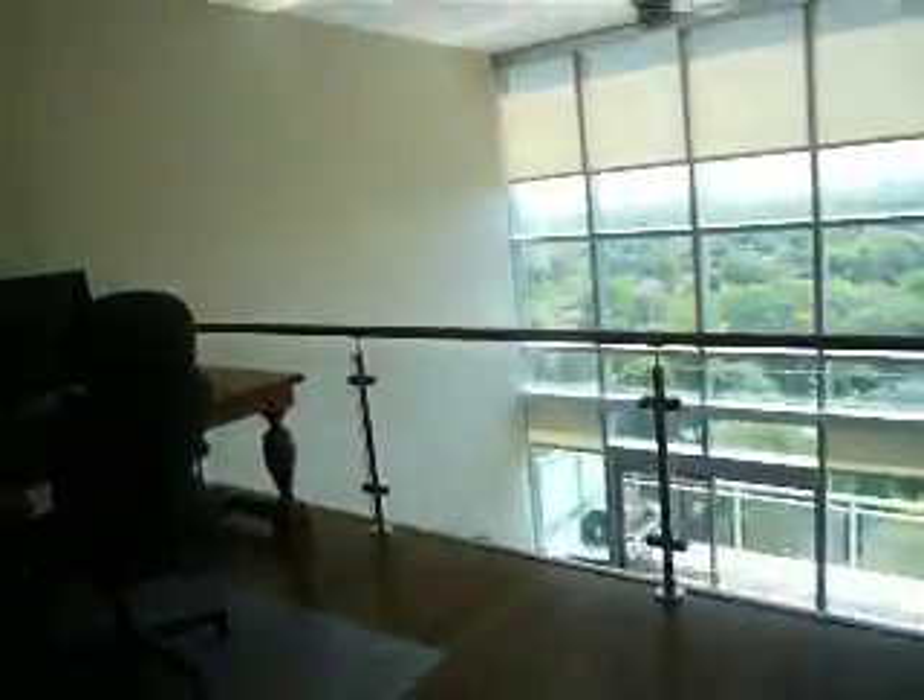I just thought you'd enjoy the tour of this incredible penthouse. Thanks for coming.